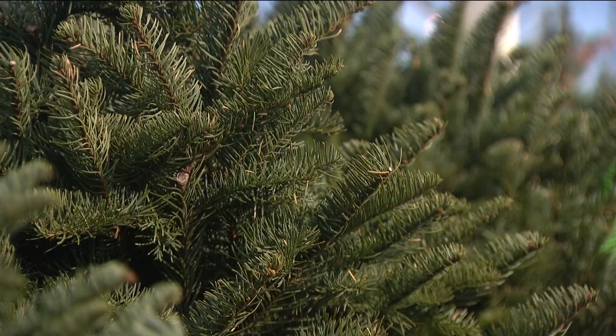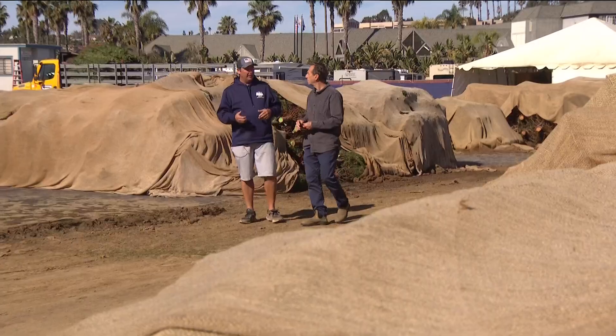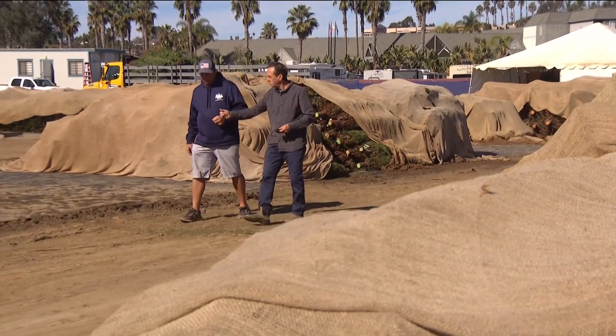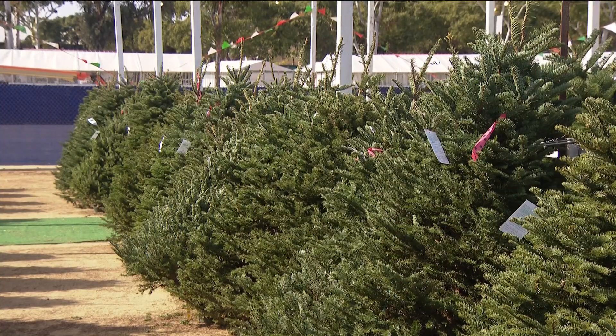They were farm-raised, farm-grown, they were cut, and then that land will be replanted on. Mike Osborne and his family have operated the Pinery Christmas tree since 1992.